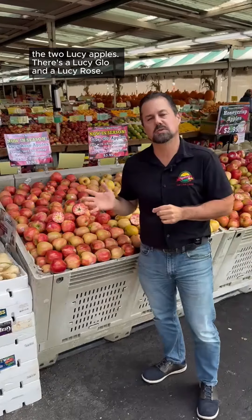I do want to highlight a couple here — the two Lucy apples. There's a Lucy Glow and a Lucy Rose. Both wonderful apples. Naturally red inside. They're a cross between a red apple and a Honeycrisp up in Washington, and they're both really delicious and unique in their own way.